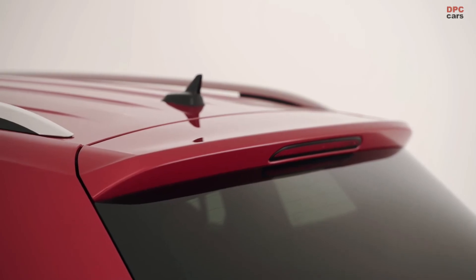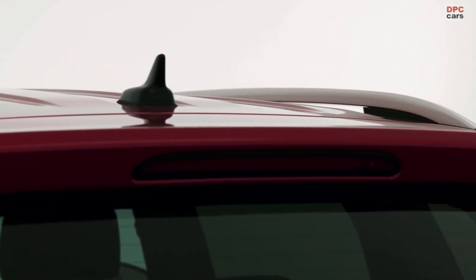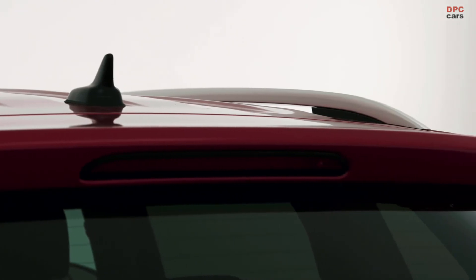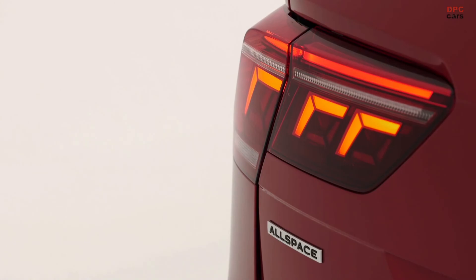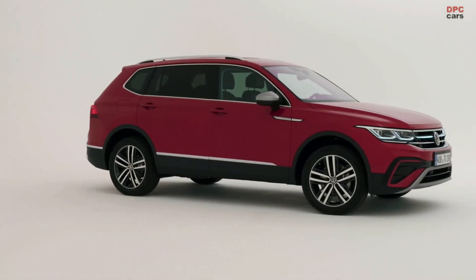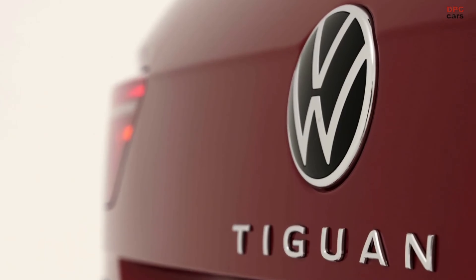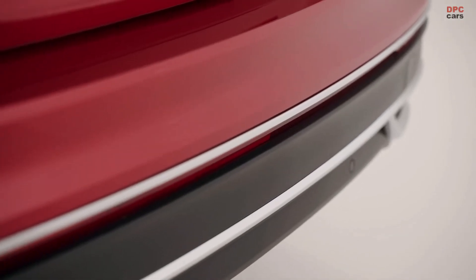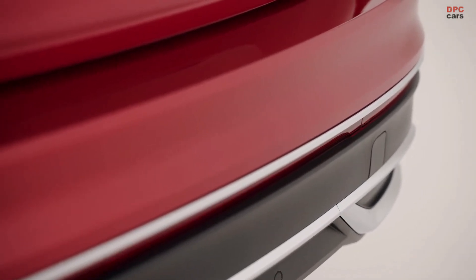Now let me talk about our trim-level structure. You've seen the Elegance — the one here in the studio — and the R-Line on our slides. The R-Line is sportier in terms of its image. We've revamped our trim-level structure to make it more understandable, removed some complexity, and resolved configuration conflicts we had before.